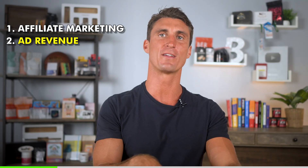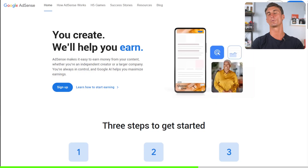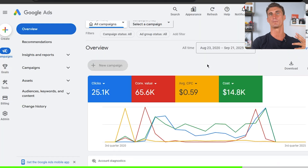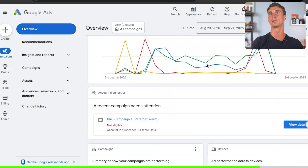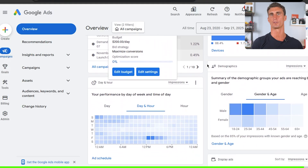That brings me to method number two for making money online with your WordPress website: ad revenue. This ties into creating authentic content, because authentic content creates a loyal audience which builds over time. The bigger your audience and the more page views you're getting, the more money you'll make by showing ads on your website. One of the easiest ways to do this is Google AdSense — it lets you put ads on your website and you make money for every thousand impressions or for every click on those ads.